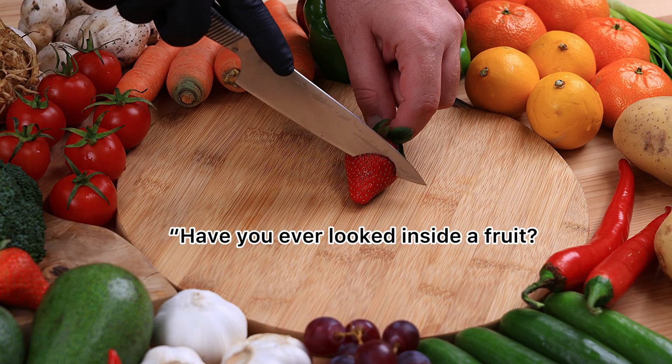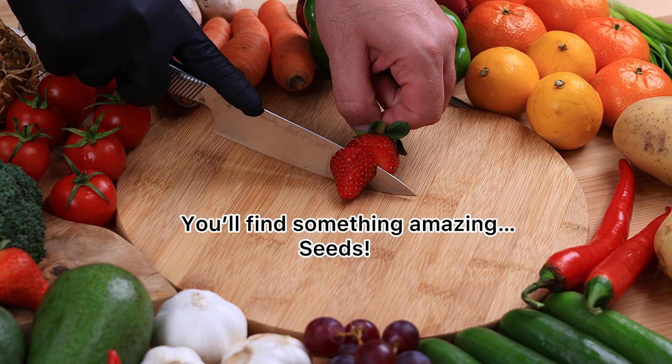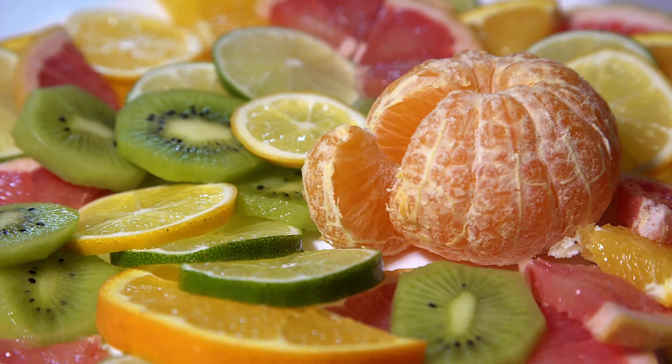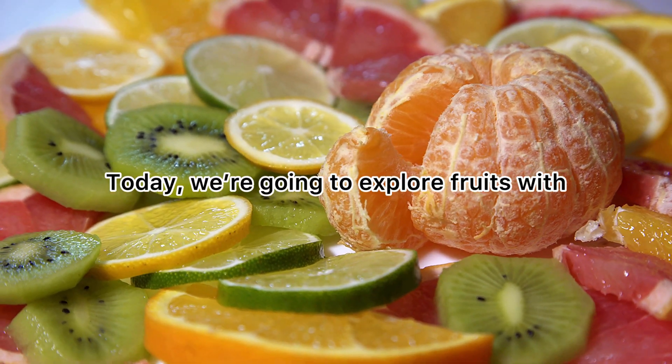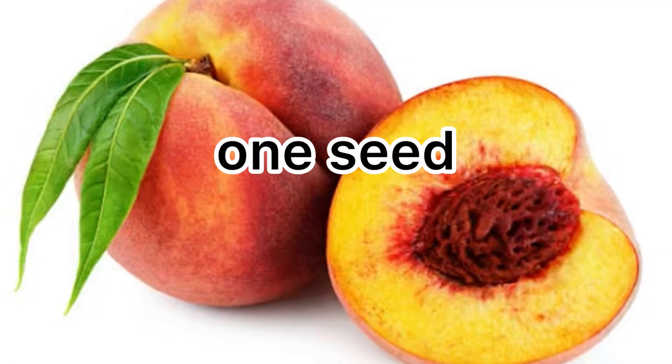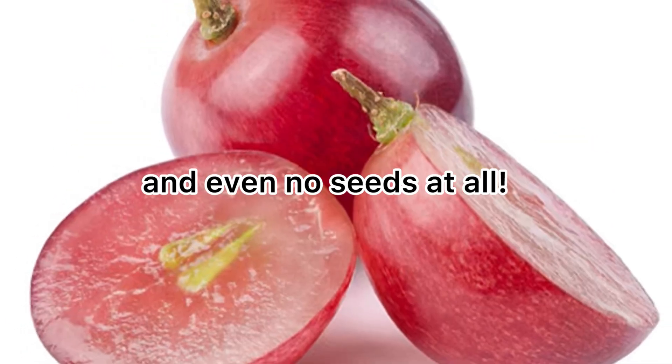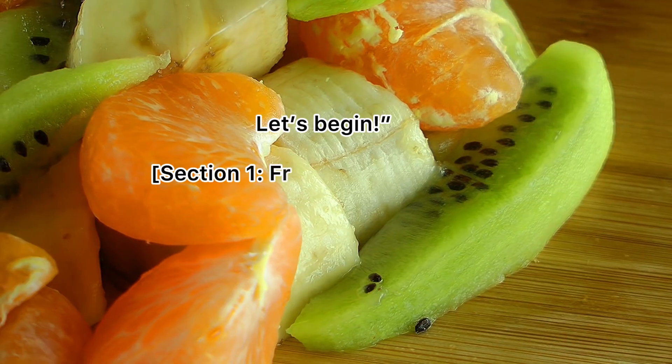Have you ever looked inside a fruit? You'll find something amazing! Seeds! Today, we're going to explore fruits with one seed, few seeds, many seeds, and even no seeds at all. Let's begin!